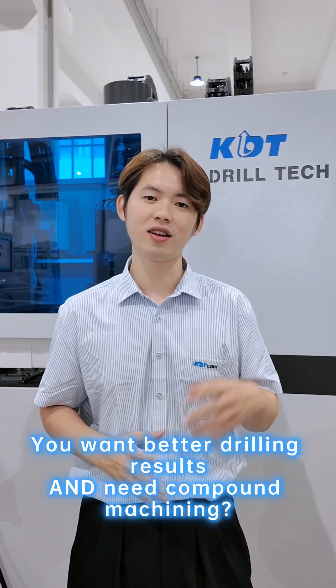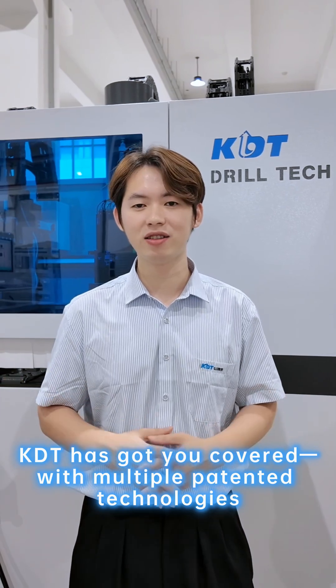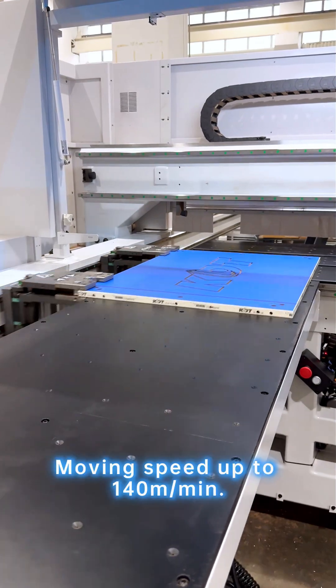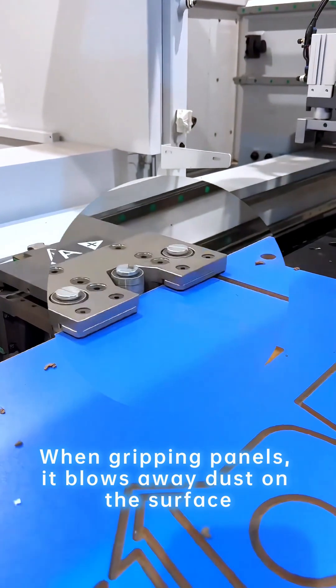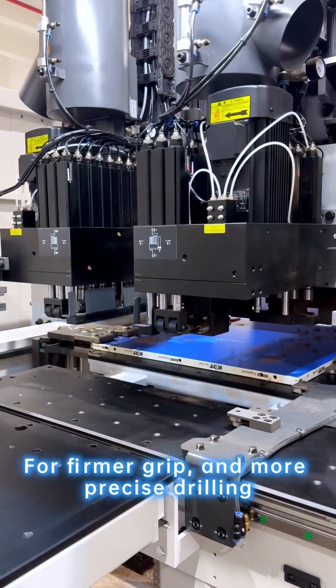For better drilling results and compound machining, KDT has got you covered with multiple pattern technologies. With 18 self-cleaning grippers moving at speeds up to 140 meters per minute, when gripping panels, it blows away dust on the surface for a firmer grip and more precise drilling.